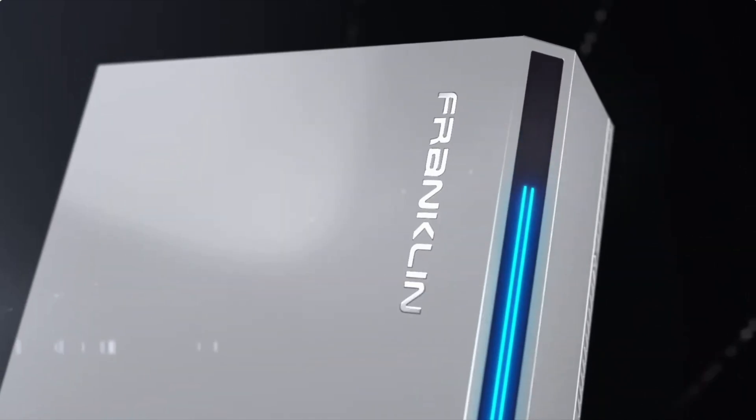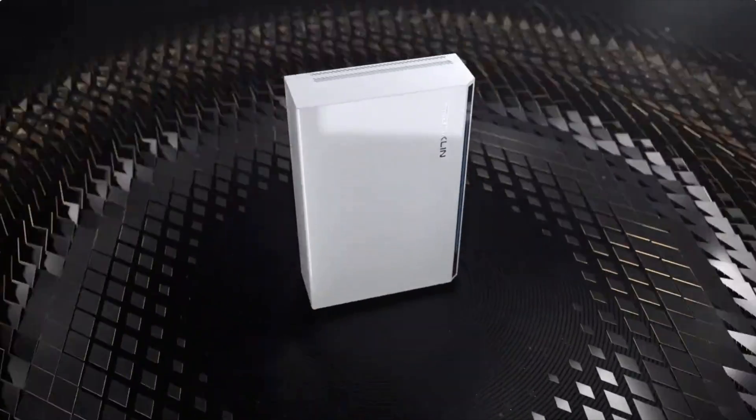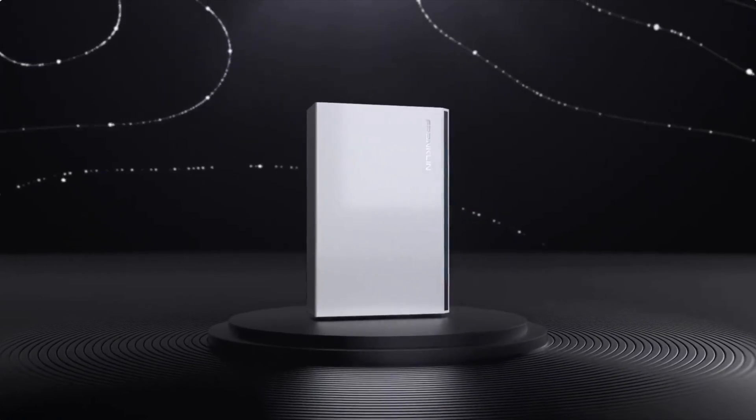What really differentiates Franklin is that it's a true backup storage company — they don't sell panels or inverters, so they've made this battery compatible with just about every inverter product on the market, independent of brand or age. This makes Franklin likely the best option for homeowners who already have solar and want to add a battery, since batteries like the Powerwall 3, SolarEdge Energy Bank, and Enphase 5P were designed for first-time solar plus storage installations and not for retrofits.